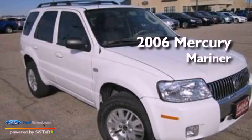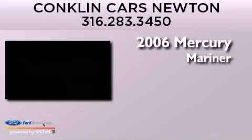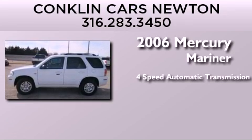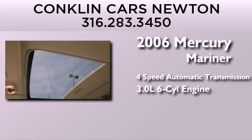This is a 2006 Mercury Mariner. This SUV has a 4-speed automatic transmission and a 3.0-liter V6.